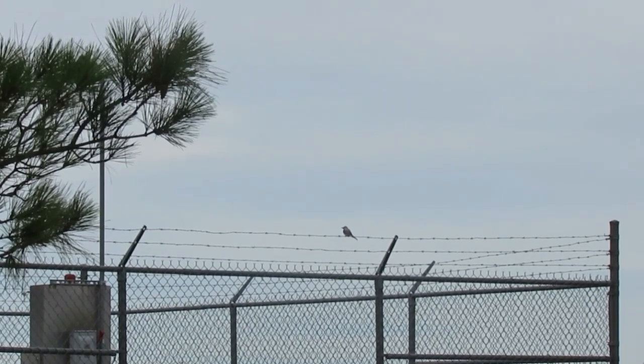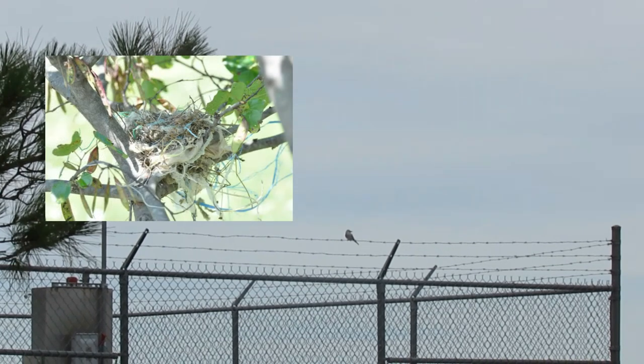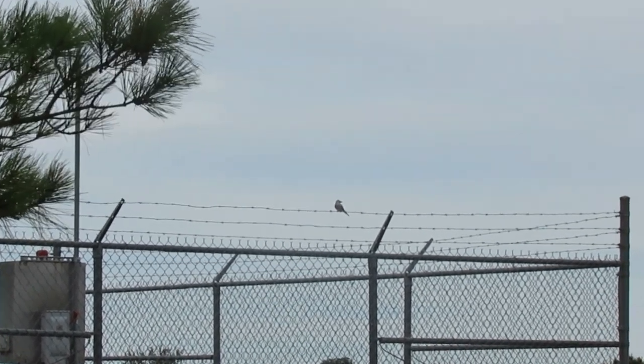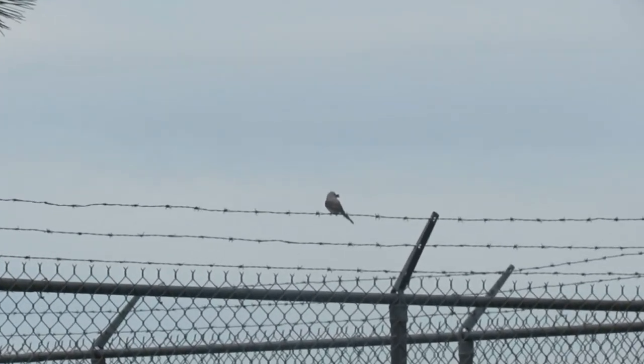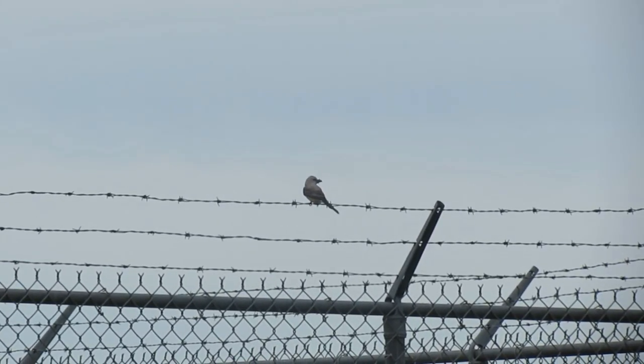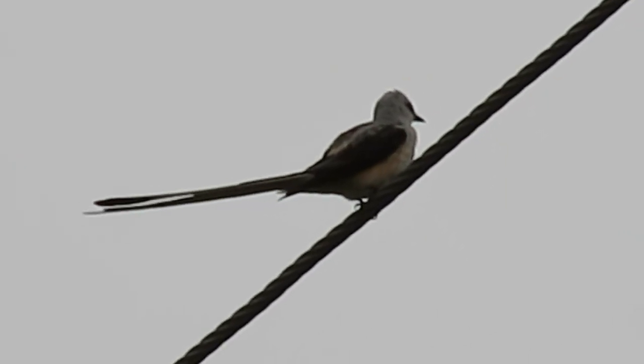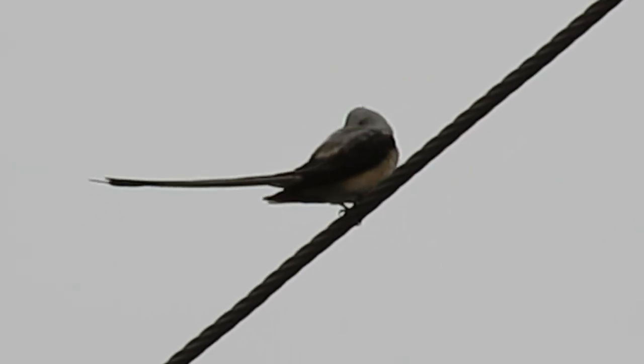Fun fact: the scissor-tailed flycatcher uses many human products in its nest, such as string, cloth, paper, carpet fuzz, and cigarette filters. One study of nests in an urban area in Texas found that artificial materials accounted for 30 percent of the weight of nests.